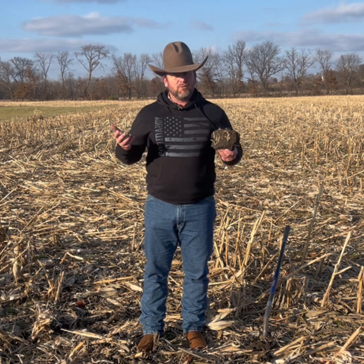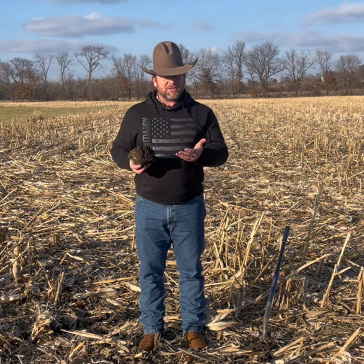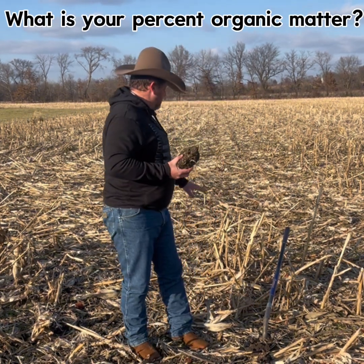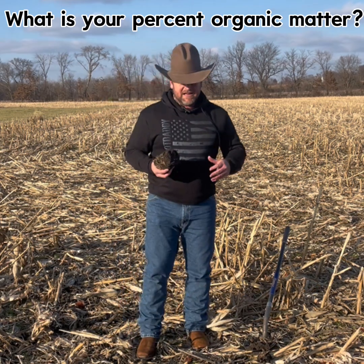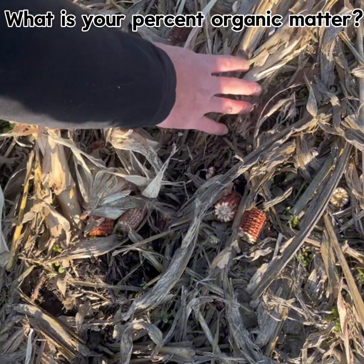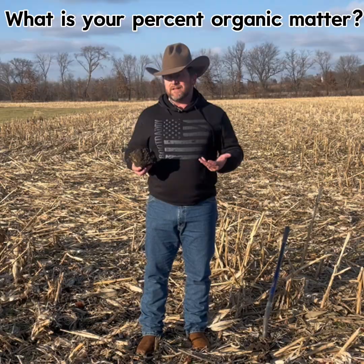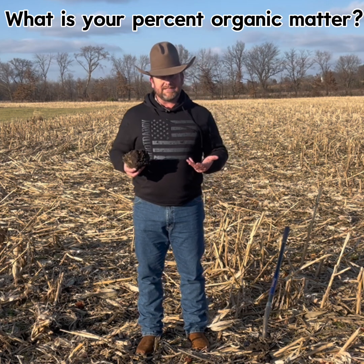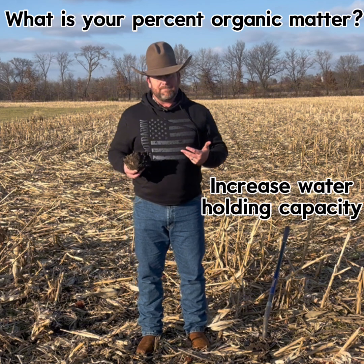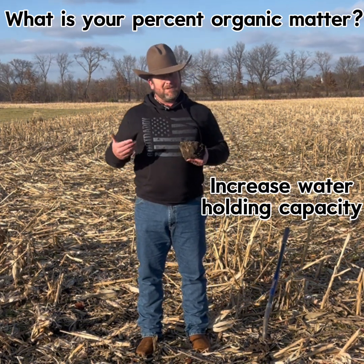As we move on, a key number I like to look at when managing soil health is organic matter. This field right here is a no-till cornfield, and we think about all the residue that's going to be incorporated back into the soil — that becomes organic matter. Why do we care about organic matter? As I raise my organic matter, I increase my water holding capacity, which matters because most years I run out of water in July and August.